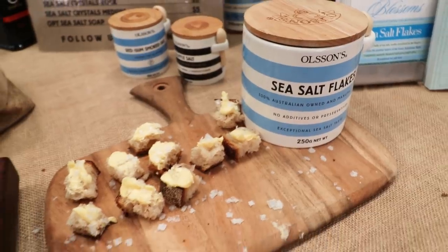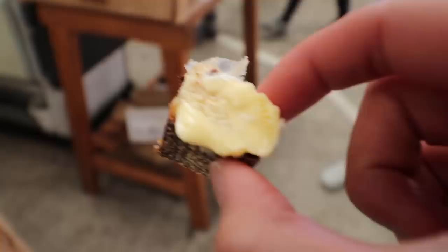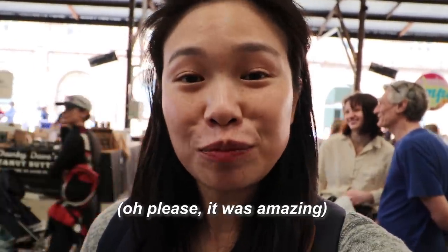It's not bad — it's actually really, really good. Not bad at all.